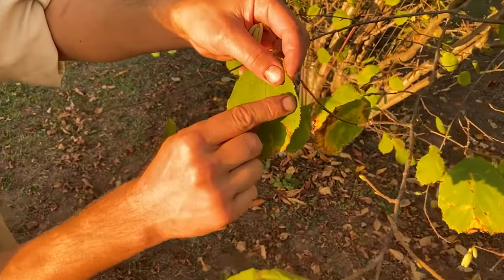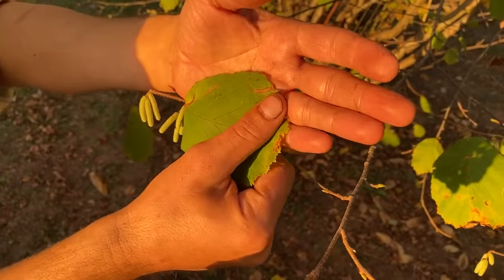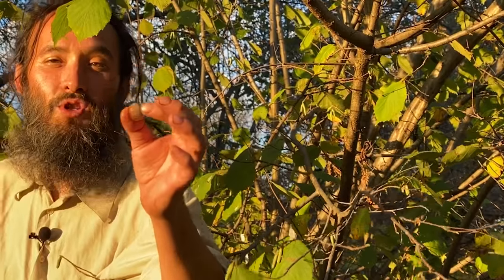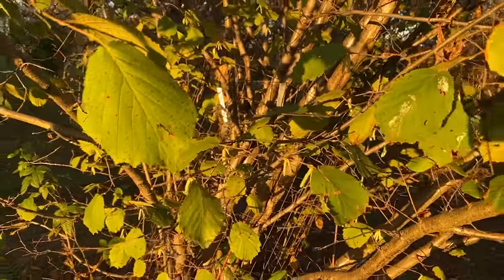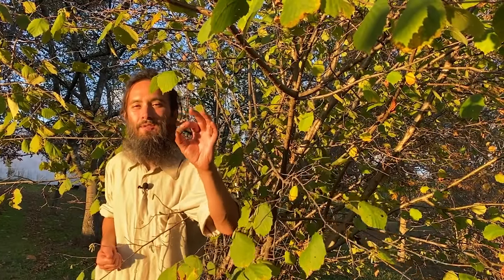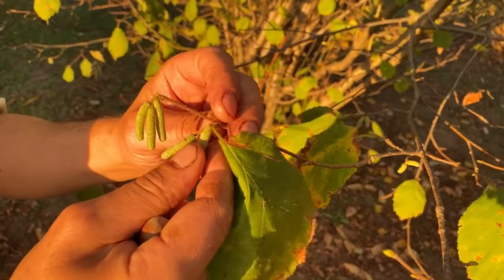Corylus avellana is the European hazelnut — not so blight resistant, but it has incredible, huge nuts. I've got a couple in my pocket here so you can see this is a great size for a hazelnut. The shells are pretty thin and crack out very easily. In the Willamette Valley people are growing European hazelnuts with great success, yielding as much as two to four thousand pounds per acre. These are nuts that are 2,800 calories per pound, making them on a calorie basis almost competitive with corn.